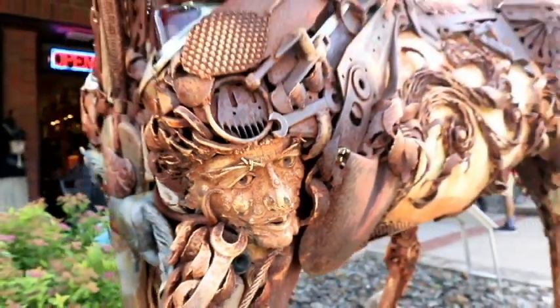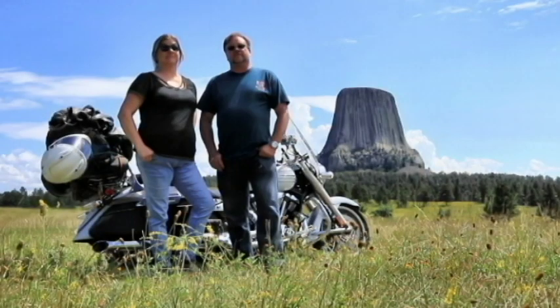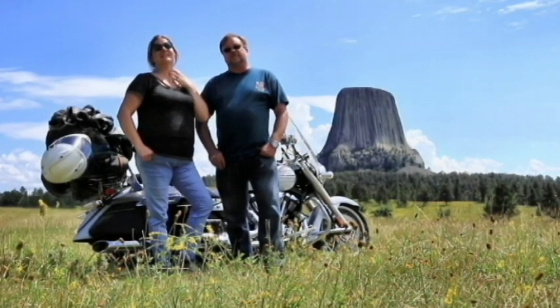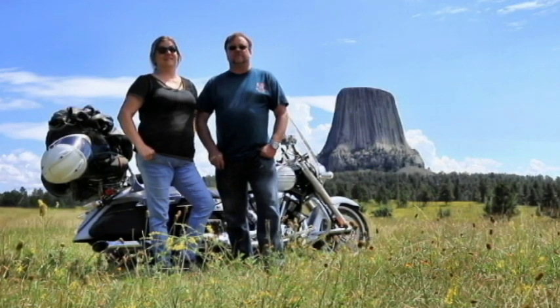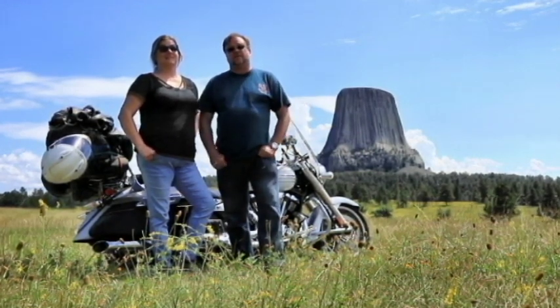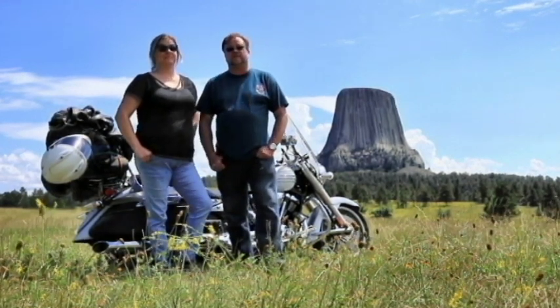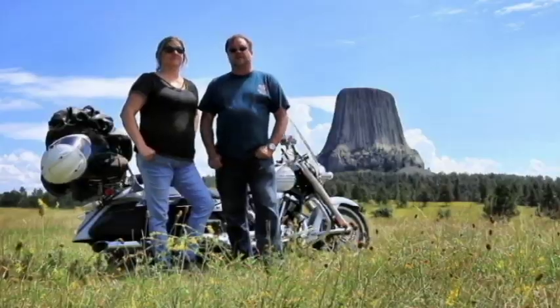Be sure to stay tuned to the end because we have a bonus. Starting with number 10: we're out here at the Sturgis Motorcycle Rally, and one of the top things to do is to come out to Devil's Tower. It's an amazing ride — about an 80-minute run from Sturgis. I highly suggest jumping on that motorcycle and heading down to Devil's Tower National Monument.